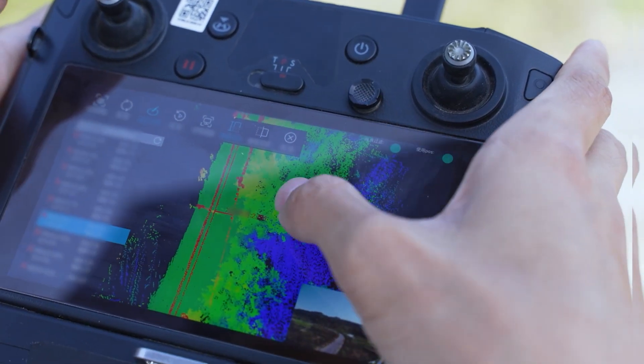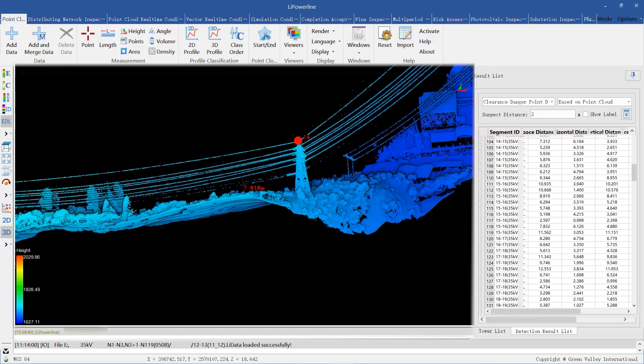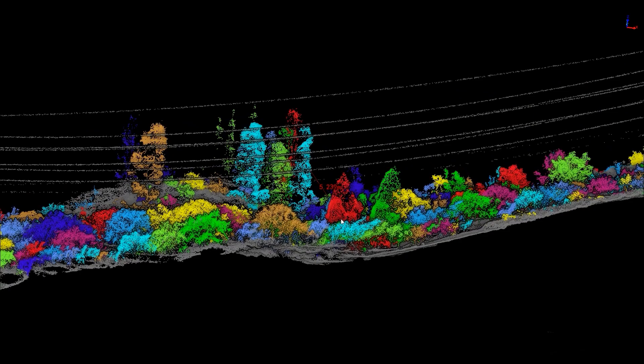Real-time vegetation encroachment detection, displaying the distance and coordinates of potential hazards and generating detailed reports to fast-track your work.